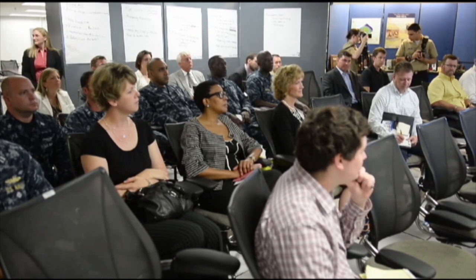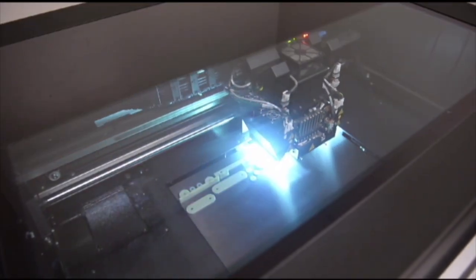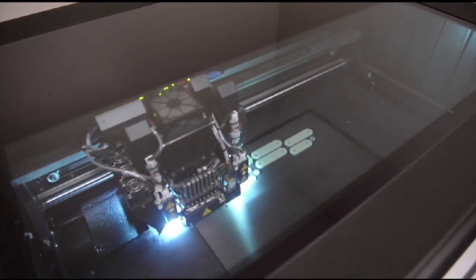3D printing can improve readiness while decreasing the cost of shipping parts around the world. Commands with this technology can quickly design and print needed parts to keep the ship operational.